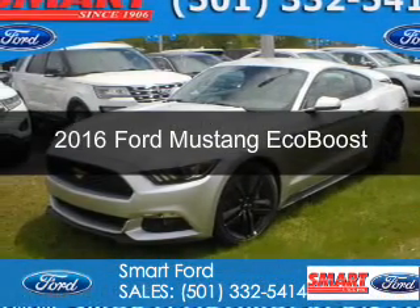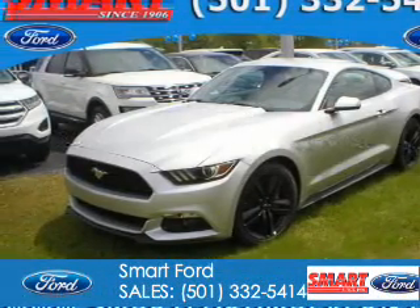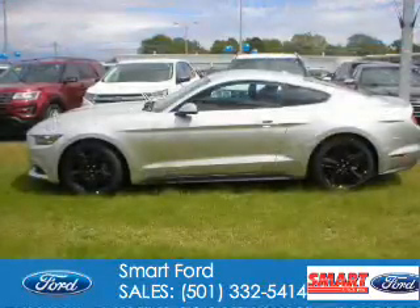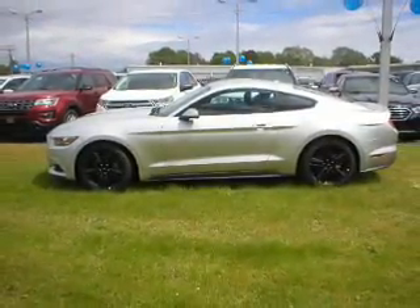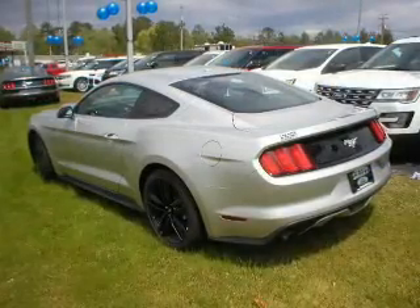This is a new 2016 Ford Mustang. It's powered by rear wheel drive, a 2.3 liter 4 cylinder engine, and a 6 speed automatic transmission.